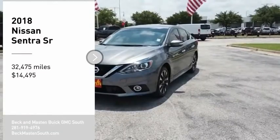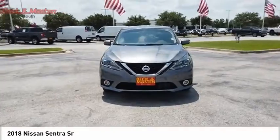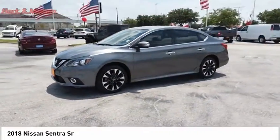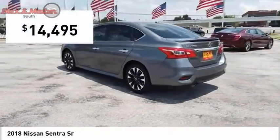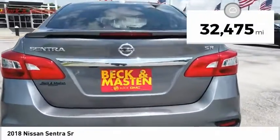Make a great choice today with the 2018 Sentra. With its spacious and versatile interior and stellar fuel efficiency, the Nissan Sentra is the obvious choice for anyone who wants to enjoy a stylish and comfortable ride, and is priced below $15,000. This vehicle has less than 35,000 miles.